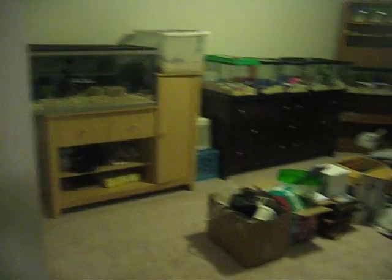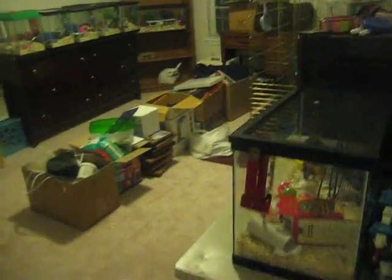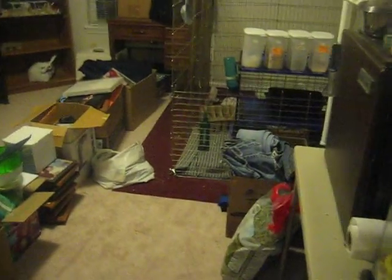Here's the coolest room in the house — the rodent room. Actually, it's not only rodents because there's the bunny.